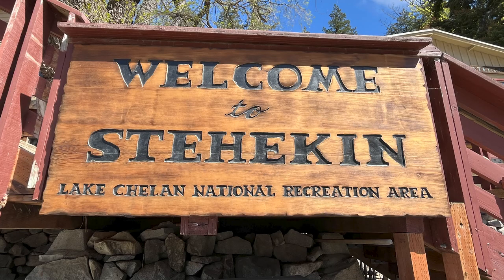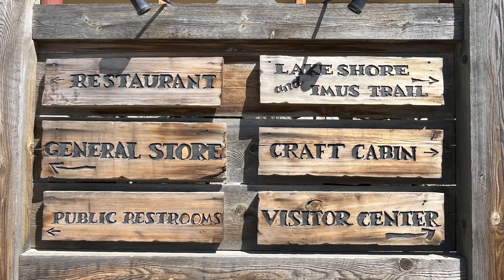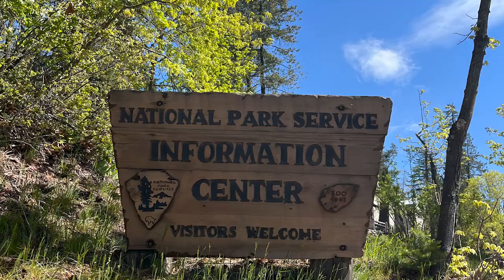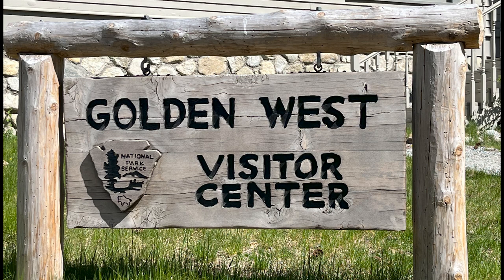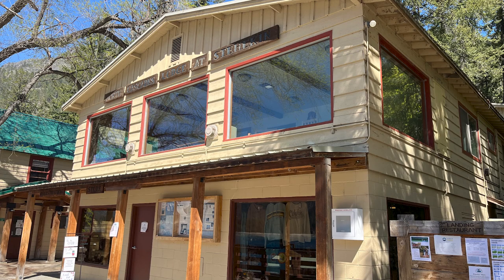Welcome to Stehekin, Lake Chelan National Recreation Area. This is the landing where you can find a restaurant, general store, and information. The Golden West Visitor Center is closed and the North Cascade buses are not running, so you'll have to get around on your own. The general store is open and they have just about everything — you would not believe the great souvenirs they have for sale.